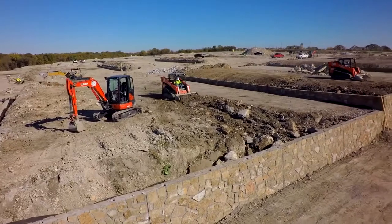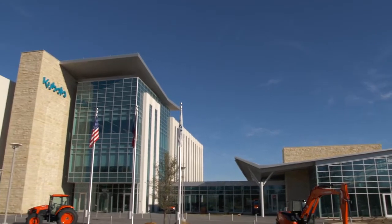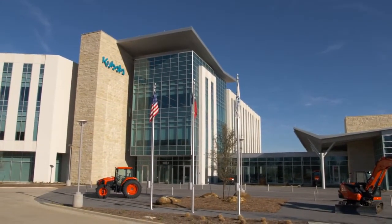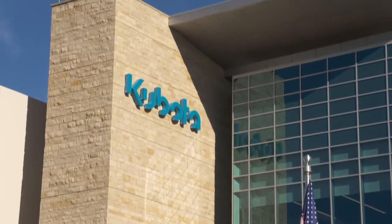We build stone gravity retaining walls for new developments and commercial. We built all the retaining walls at Kubota's new headquarters in Grapevine. It was a pretty good-sized project, and it's going to be a really nice facility out there.